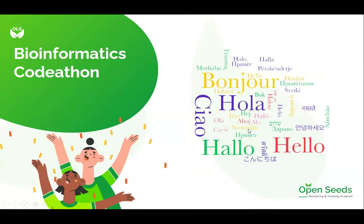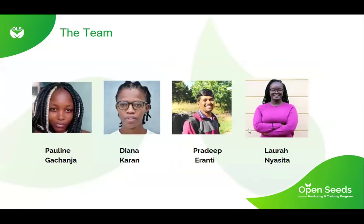Our project is on the Bioinformatics Codathon. I'd like to introduce the team: I am Pauline Gashanda, and I was developing this together with Diana Karan. We are both master's students at one university — I'm in biotech and she's doing fisheries. This work was and is still being done under the mentorship of Friday Perante and Laura Nyaceta.